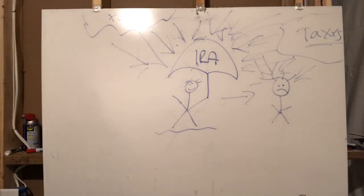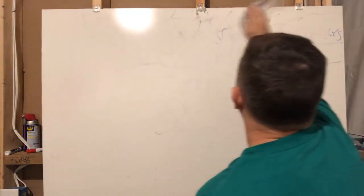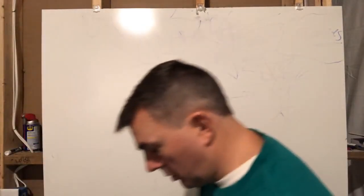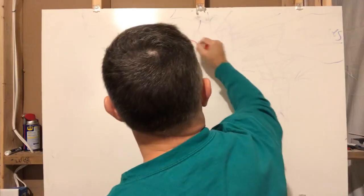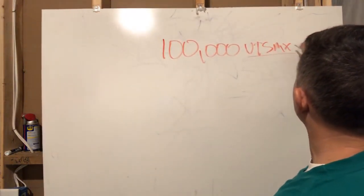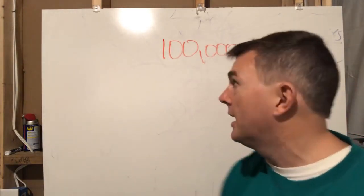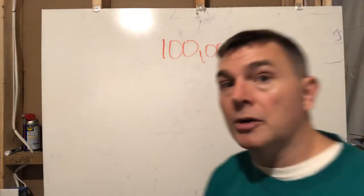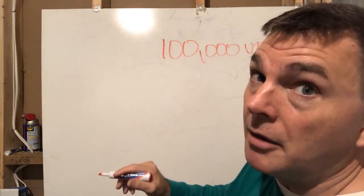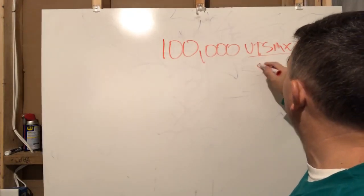But how do I actually get the money out? We're going to go over some basic planning scenarios. Let's say you have $100,000 in VTSMX — I'm just using that as a Vanguard Total Stock Index fund. Let's say I need $10,000 out of my account, and Vanguard Total Stock Index is trading at $50 a share.